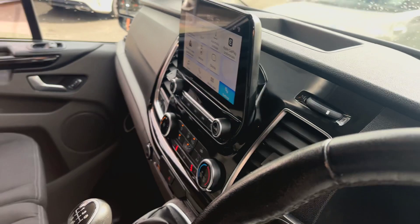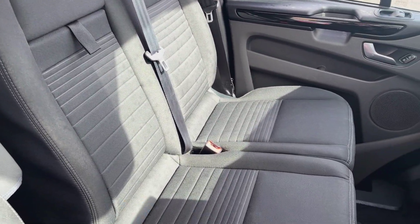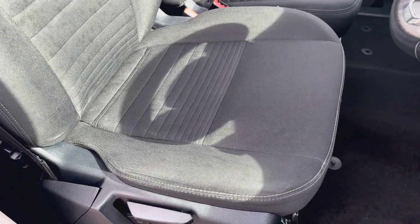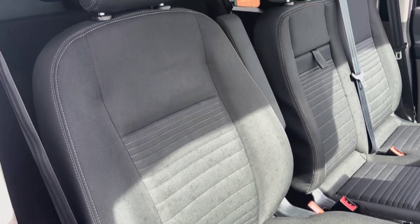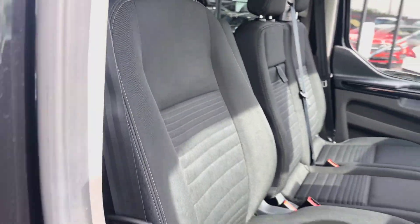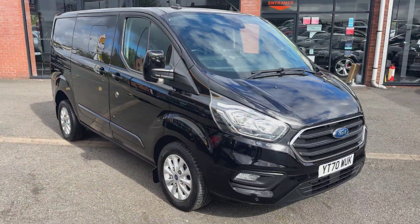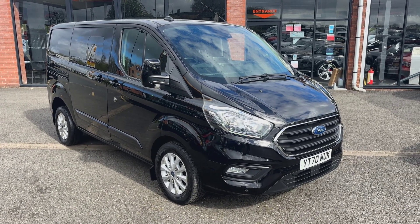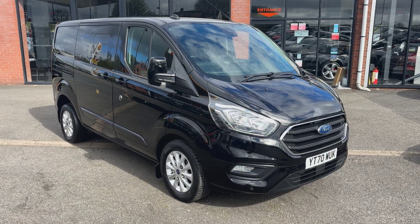As you can see, all the passenger seats are in good order throughout. If you'd like any further details on this van, please don't hesitate to give us a call on 01942 231123, or email us at sales@alphamotors.co.uk. Thanks for watching — we look forward to your enquiry.